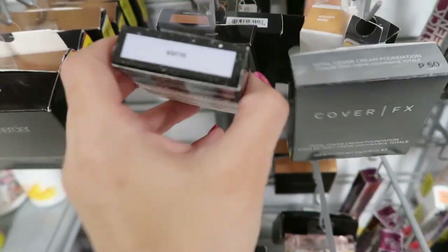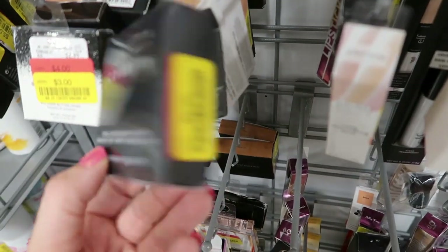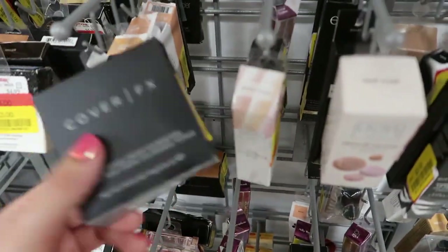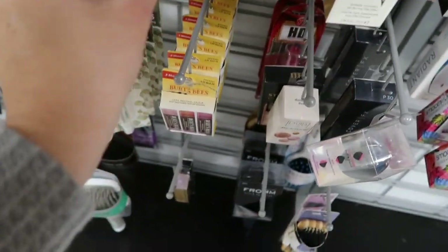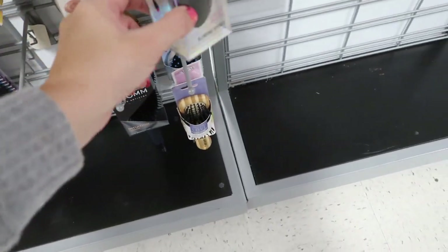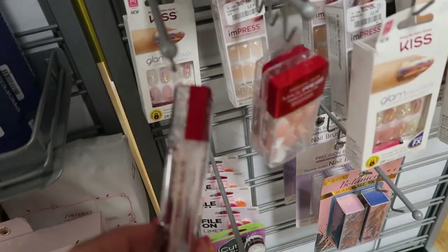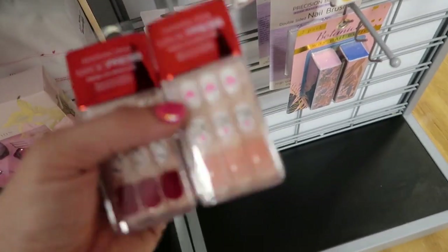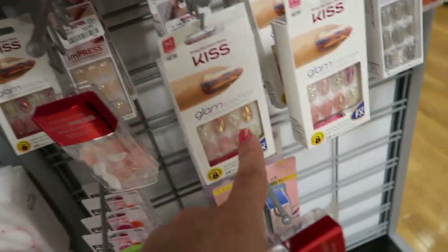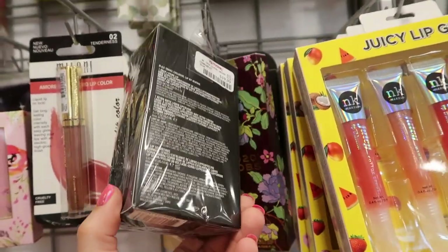I think this is Urban Decay - it's silver and it's $3. Cover Effects, $5. Looking at the nails - they have a couple of Dashing Divas, really cute Valentine's prints, only $4.99. I think I'm gonna get these - how cute! They also have those from Kiss for $5.99, and Impress is $3.99. Here's a MAC set - the travel exclusive lip kit neutral for $19.99.